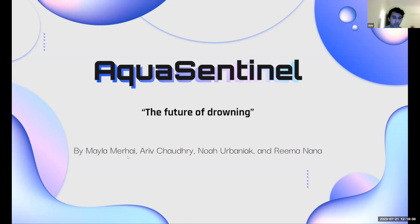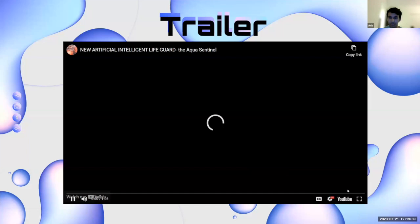These are all the names of the people in our group. We have Mela, me — Ariv — Noah, and Rima. Next up, we have a trailer that we'd like to show you.